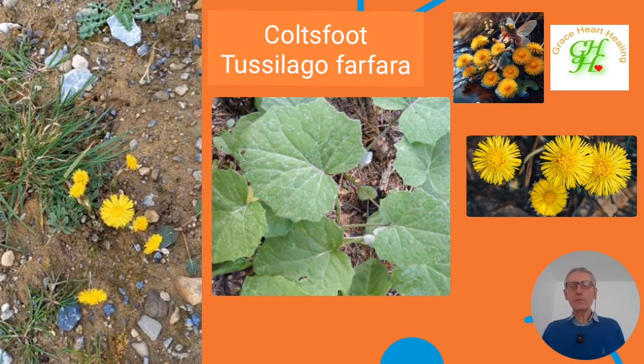After building our new house last year, we scattered a few coltsfoot seeds on the bare soil. It wasn't even top soil, and they came up very well. We have some here at hand now when we need them.